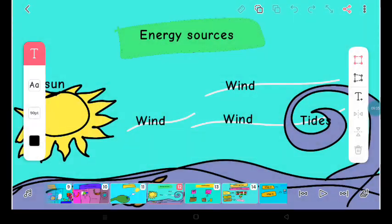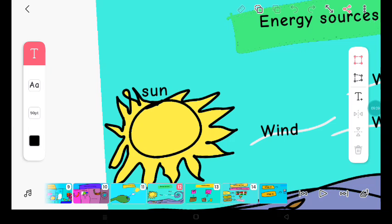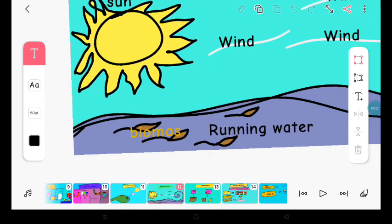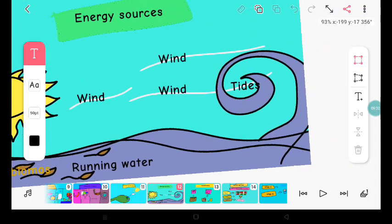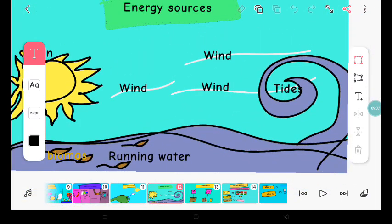Now, let us quickly learn about the sources of energy. Sun is the source of solar energy. Whenever you see solar, it means related to the sun, so solar energy means the energy of the sun. Biomass produces any type of energy. Running water produces hydro energy — when you see hydro, it means related to water. Tides produce tidal energy. Winds produce wind energy.